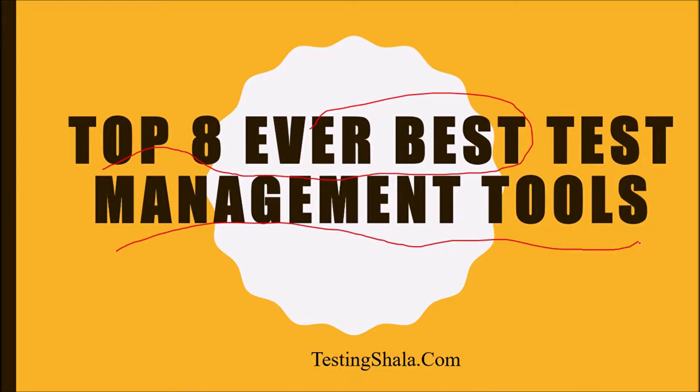Hello friends, welcome to Testing Shala YouTube channel. In this video you are going to learn about the top eight best test management tools. If you are trying to find out the best test management tools, then you are in the right place, where I'm going to list out eight important test management tools.